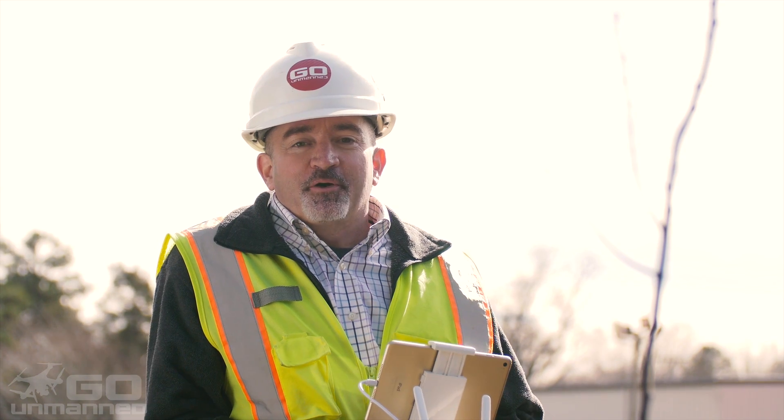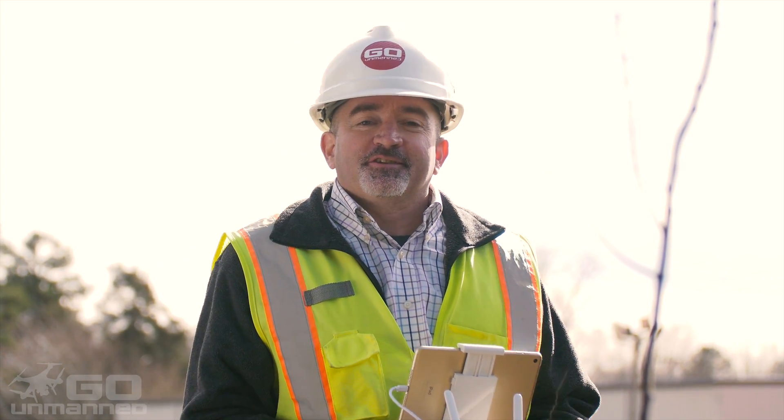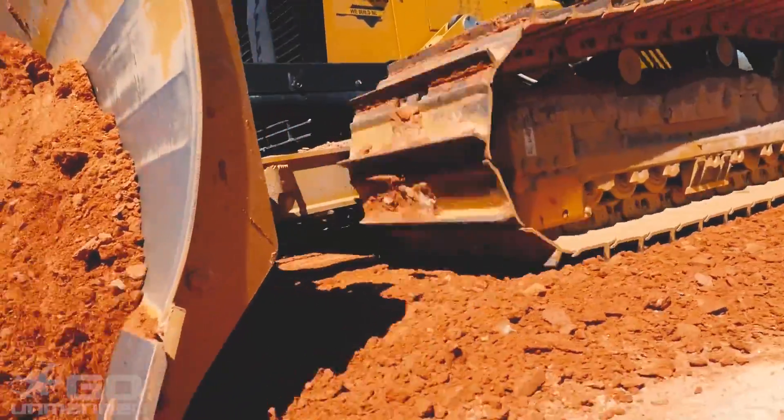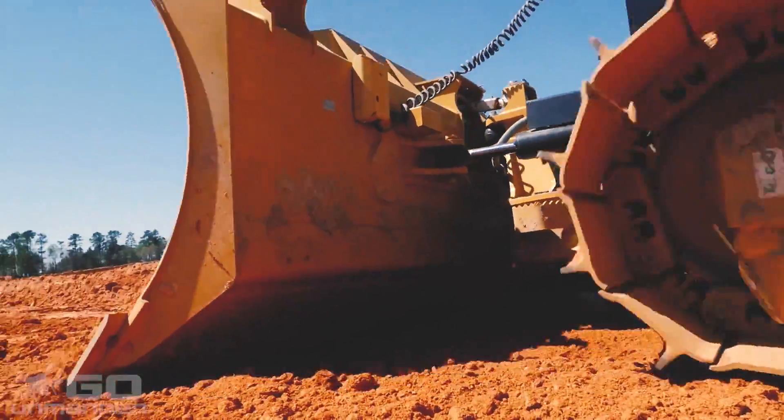Hi, my name is Matt Mulher and I'm with Go1Man. I specialize in UAV system sales. Our typical clients are grading contractors and surveyors who use it for topos and volume calculations.